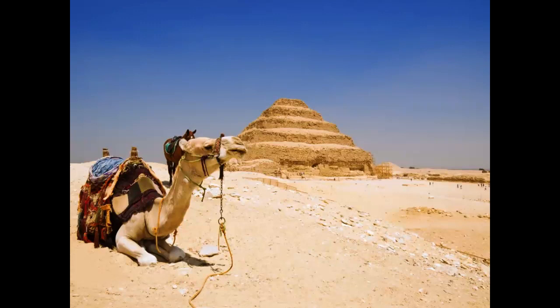Djoser's Pyramid and many other treasures of the Saqqara necropolis were primarily excavated and partially restored by French architect Jean-Philippe Lauer in the 20th century.